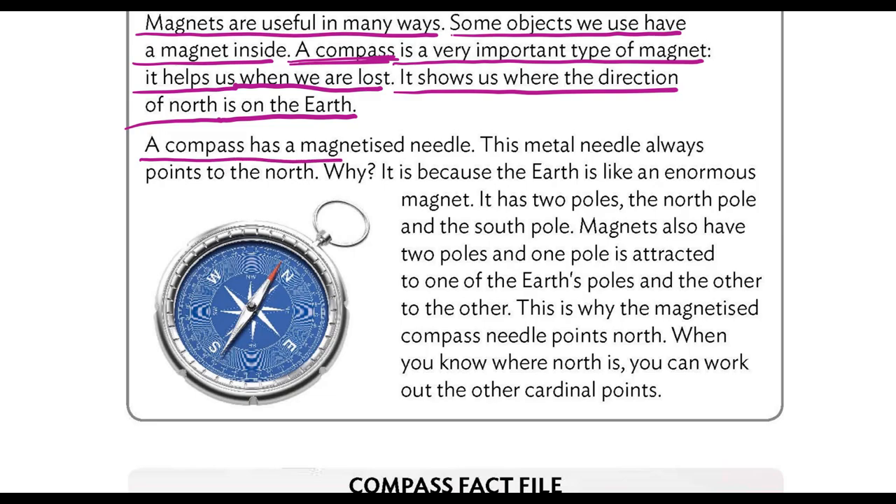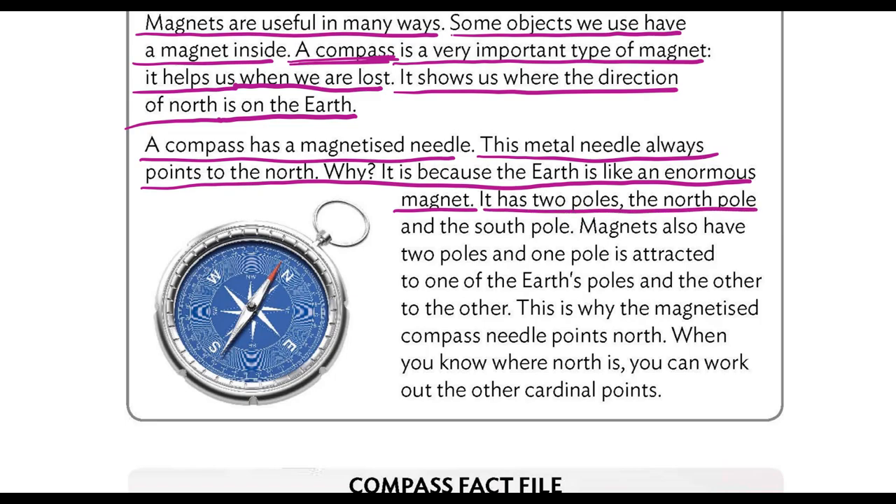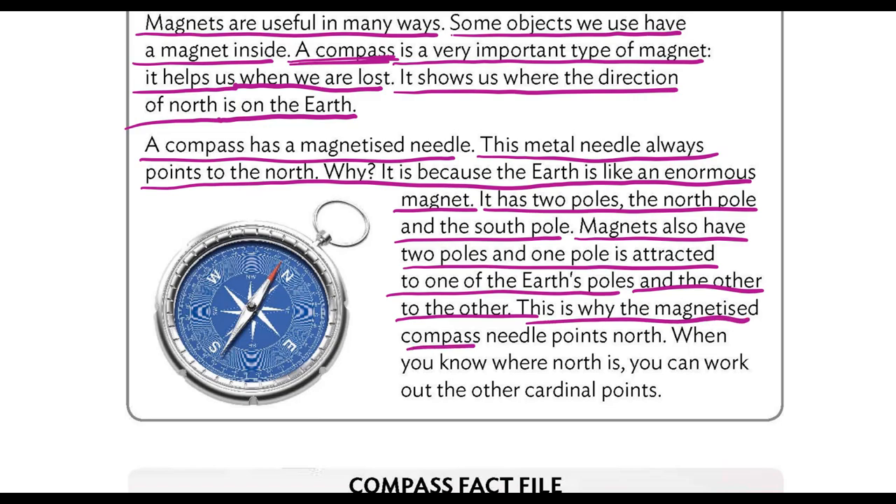A compass has a magnetized needle. This metal needle always points to the north. Why? It is because the earth is like an enormous magnet. It has two poles, the north pole and the south pole. Magnets also have two poles, and one pole is attracted to one of the earth's poles and the other to the other. This is why the magnetized compass needle points north. When you know where north is, you can work out the other cardinal points.